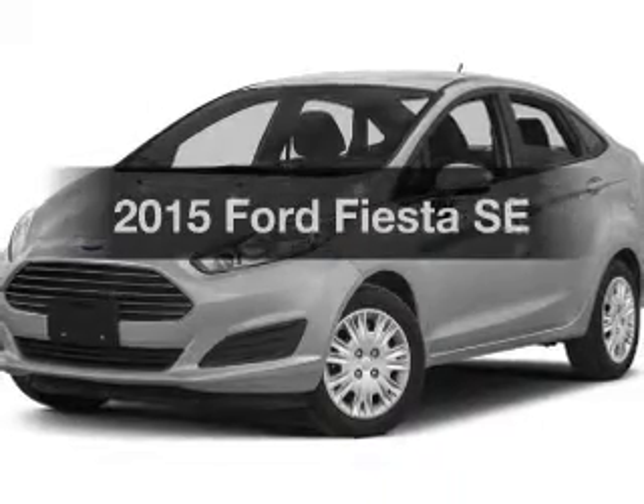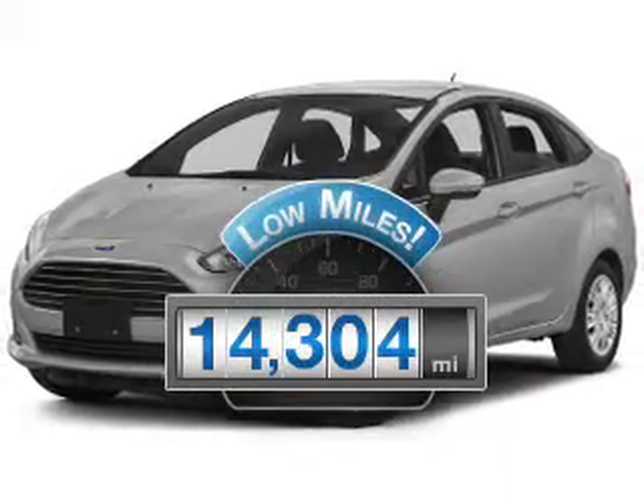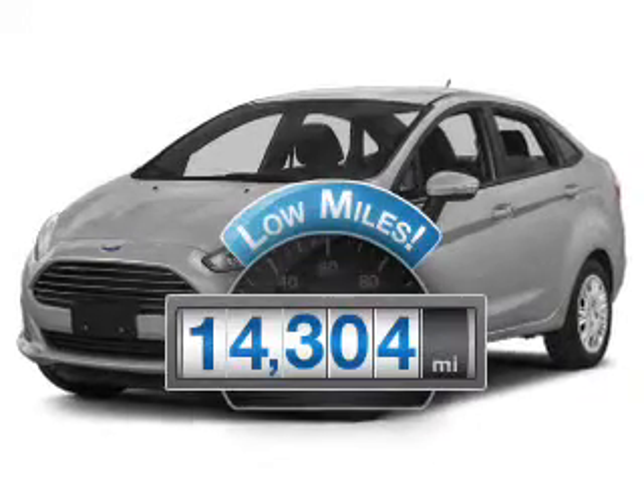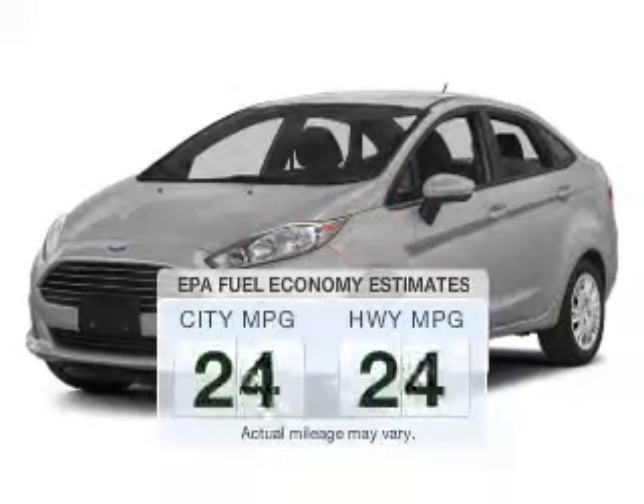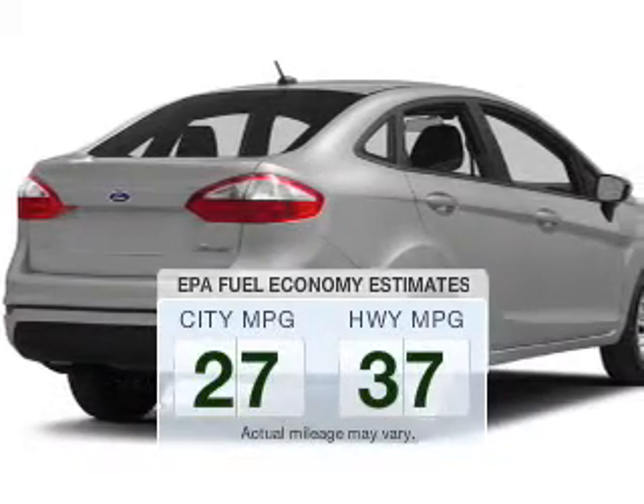This is the set of wheels you've been looking for. Why worry about high mileage? Choosing a ride with lower mileage is the right choice for your busy life. Low emissions and the good fuel economy offered in this vehicle are important to you and the environment.